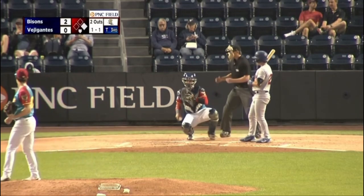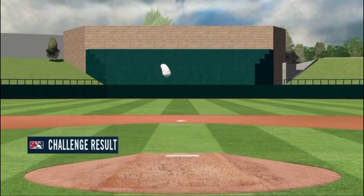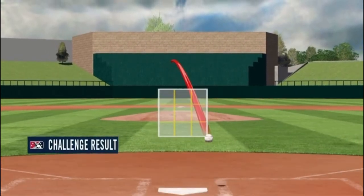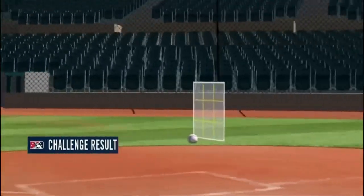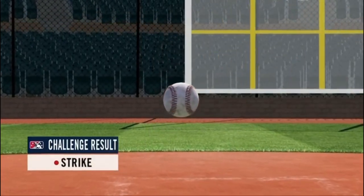Here's the 1-1. Immediate reaction from Davis Schneider on a 1-1 pitch that was called a strike. This clips the zone — it is a strike. And Buffalo will lose one of their pitches here in the third.